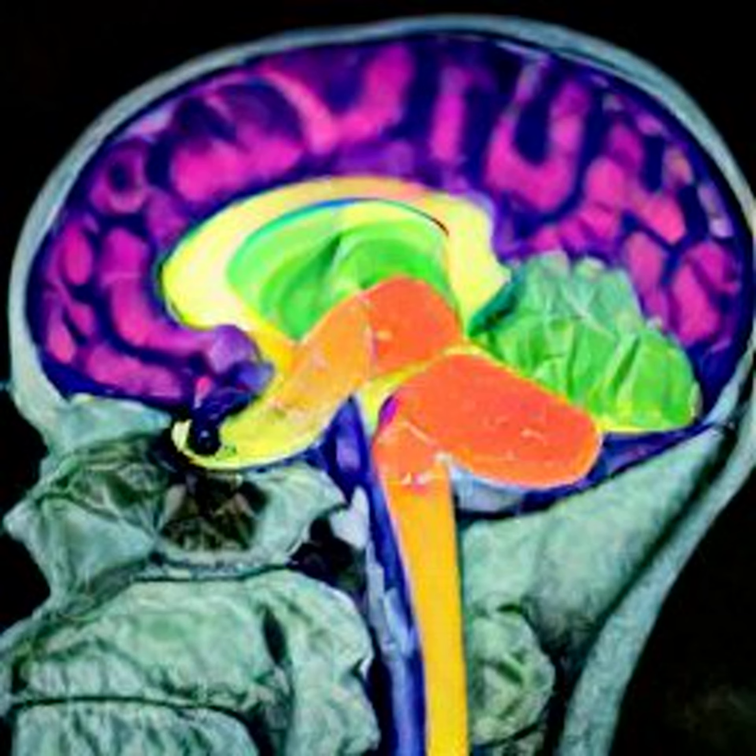Scientists have correctly mapped the surface of the cerebral cortex of the developing human brain in impressively high resolution. The mapping was done using notable magnetic resonance imaging, MRI, data.